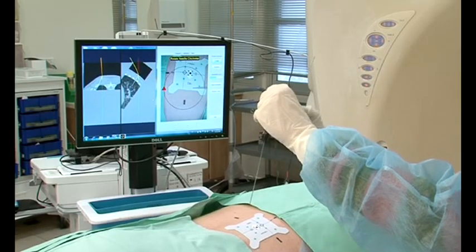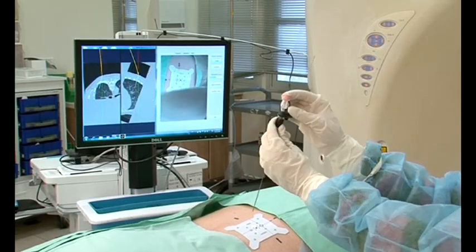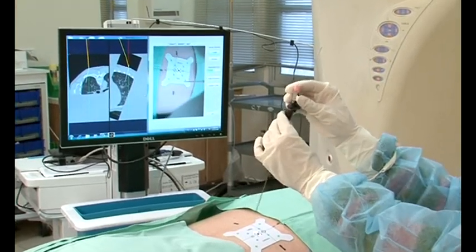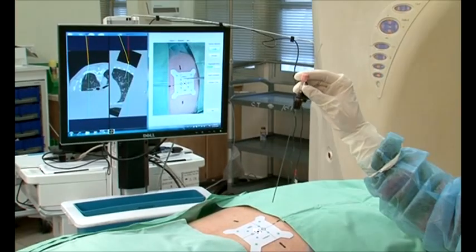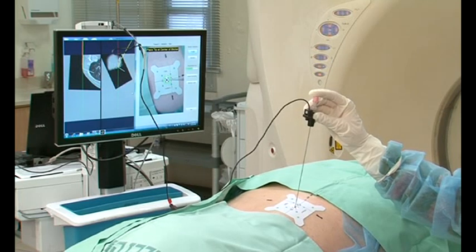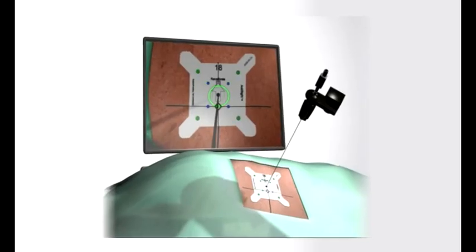In step three, navigation is performed. The sterile miniature Acti sensor video camera is locked into place on any commercially available 11 to 20 gauge needle. A light tap of the needle tip to the center point of the Acti sticker activates needle length calibration.